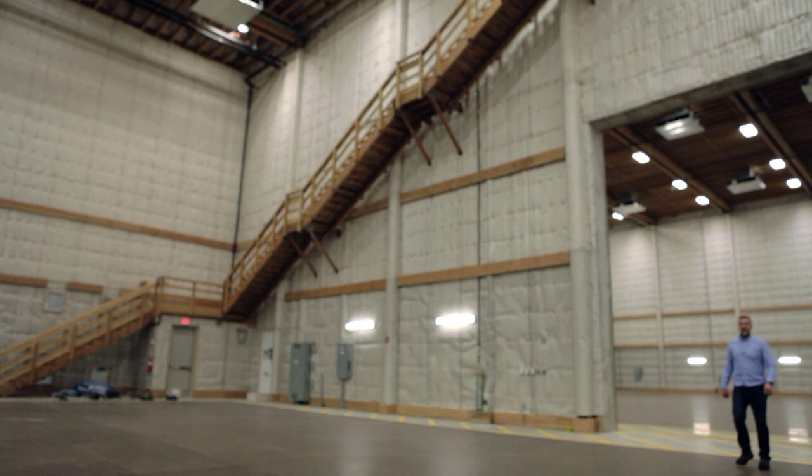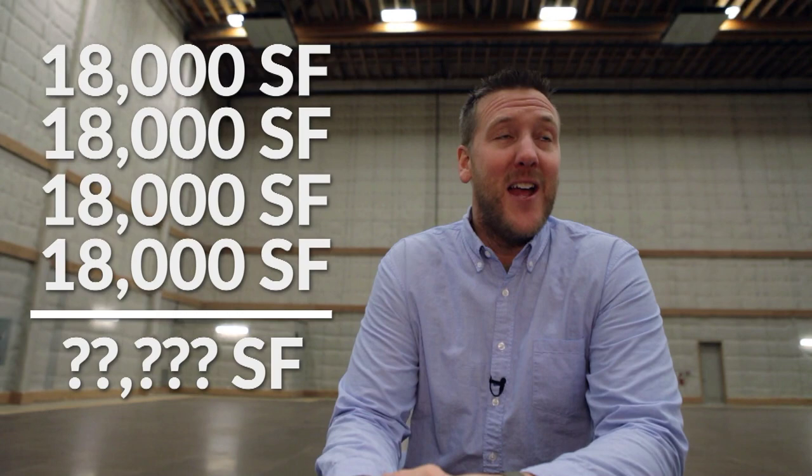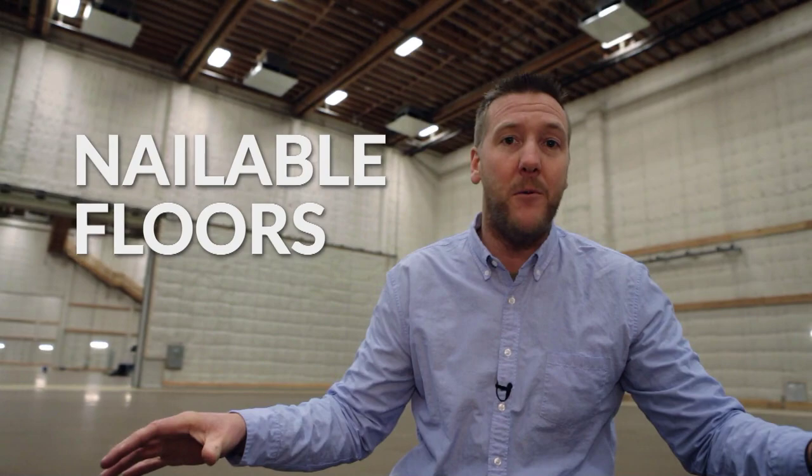I'm leaving Stage Four and now I'm in Stage Three. These things are massive and state of the art. Stage Three — 18,000 square feet. In fact, each one of these four stages is 18,000 square feet. Put them together — thousands of square feet of space. I'm not great at math. 47 feet up to those lighting rigs. You can hang whatever you want up there. These floors are completely nailable — you could build any kind of set you wanted to, really. You could build whole worlds.